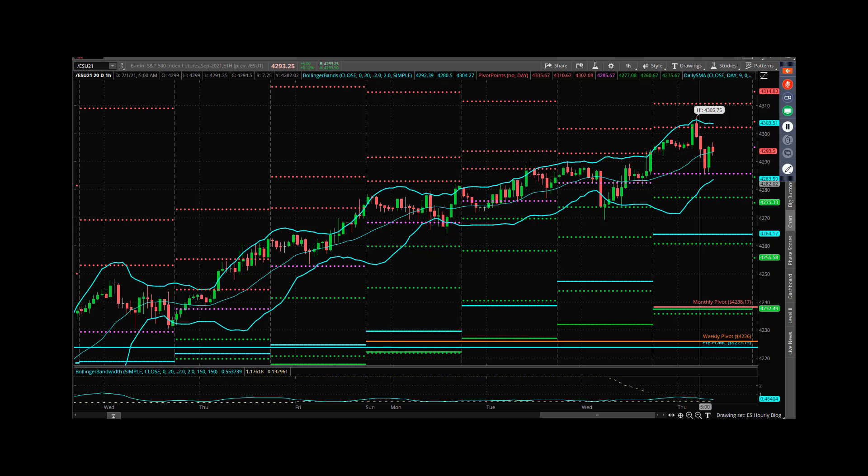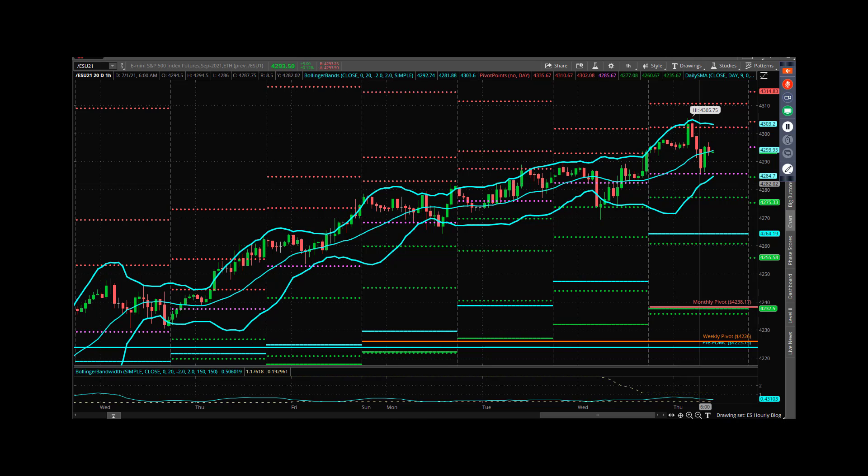The key area off the open today for me is going to be 92 to 96. They printed 97 around 8 a.m. and brought it back into 92, so we'll have to see if they can make a higher high. If they can, I think you get a pretty efficient retest of 4,300 into the morning window, and then we'll see if 4,305.75 can get challenged throughout the day.